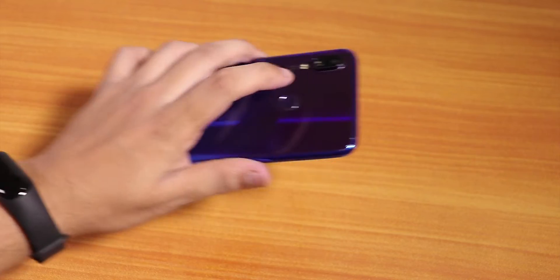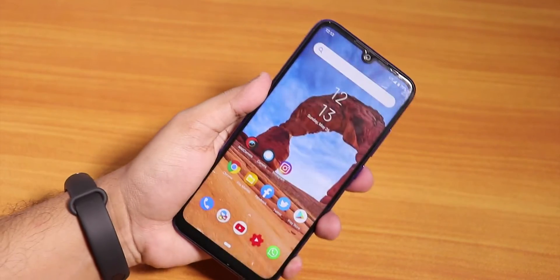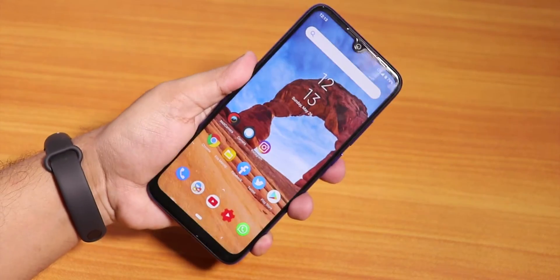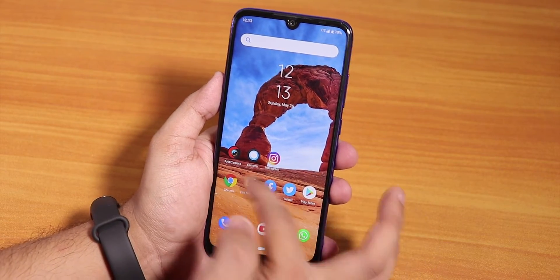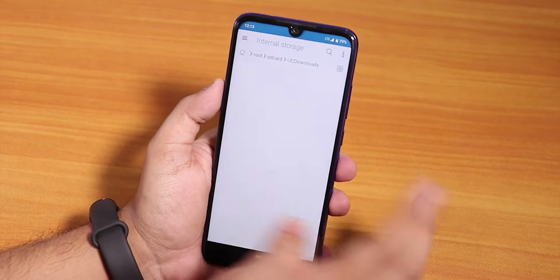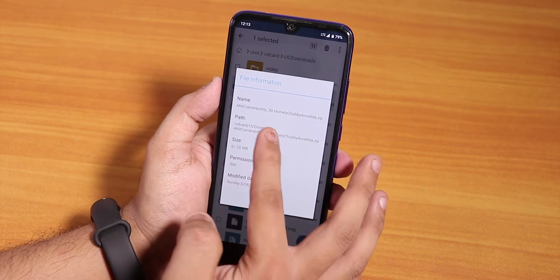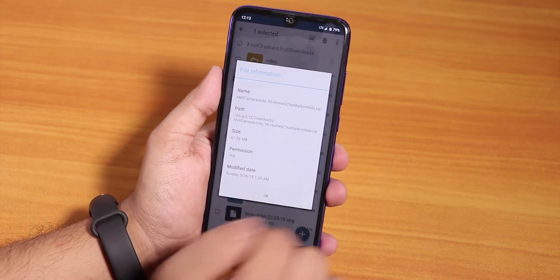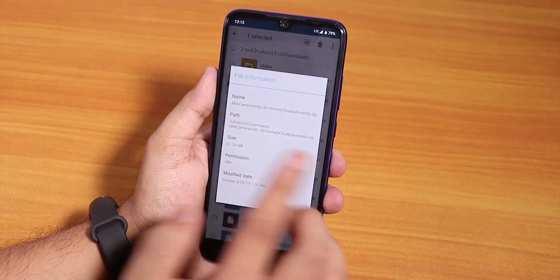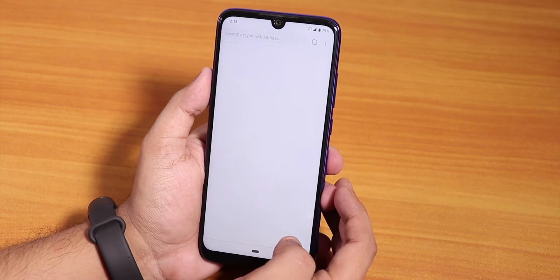The fingerprint scanner speed is pretty fast, and face unlock also works. If you want to flash the MIUI camera, the zip file is called 'anx_camera_unity_90' — I'll leave the link in the description. Just flash it with TWRP and reboot, and the camera app will appear in the ROM.